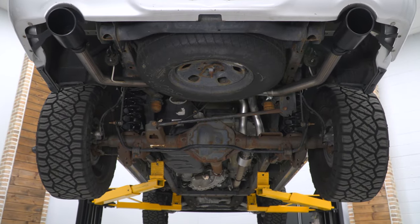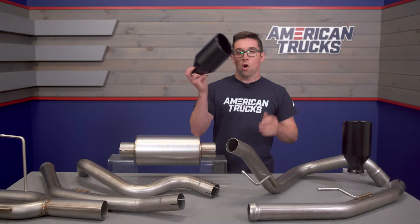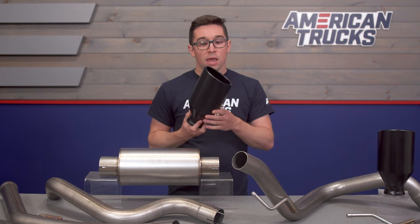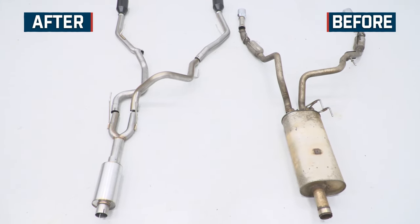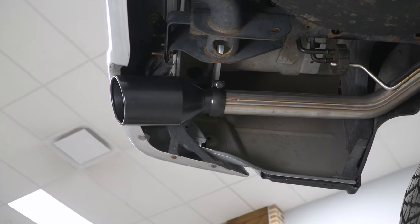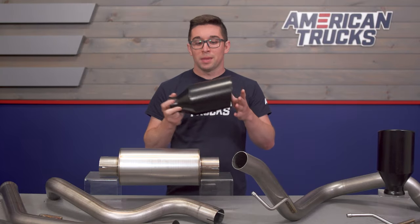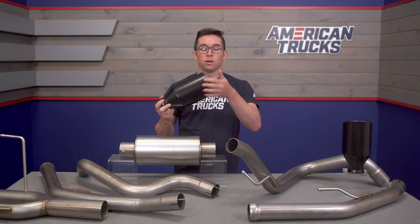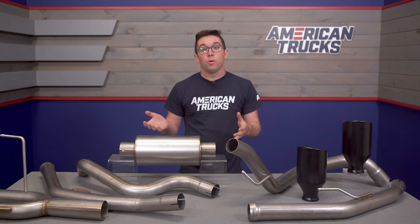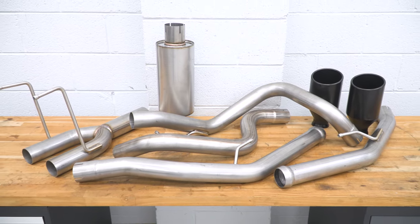This is going to exit in the same location as your stock exhaust, but the difference here obviously are the black tips. These are T304 stainless and they're a bit larger in diameter than your stock ones, so they're going to make for a really nice visual update — albeit a bit more subtle than some others out there. No matter what paint color or trim you've got, these are going to look right at home. They've got that nice slash cut too and they're going to fill out that well in the back of the bumper pretty nicely. This same system is also offered with chrome tips, should that be more your speed.